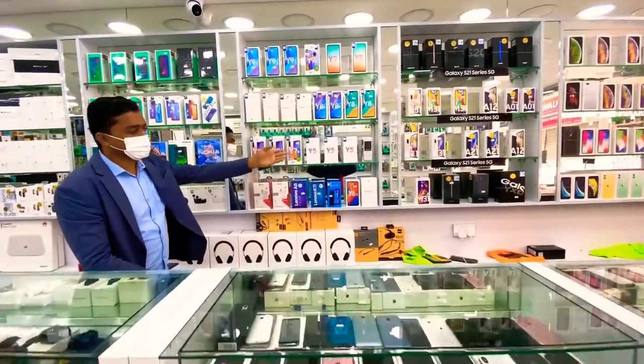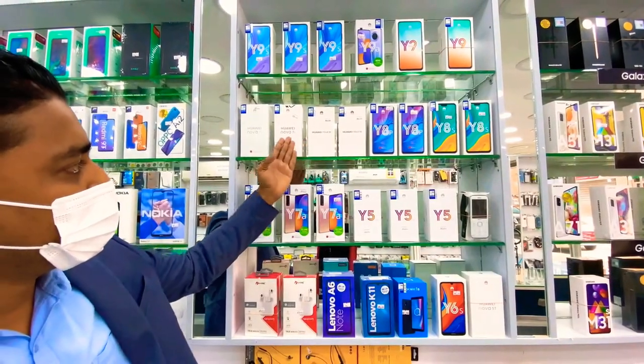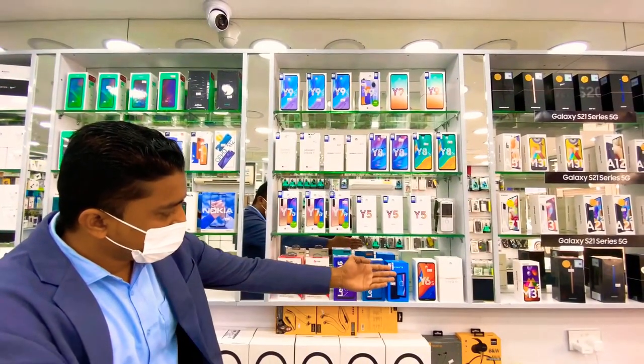Here is Huawei brand. See the models of Huawei — Y9S, Y8S, Huawei Nova 7i and Nova 7a also available. Here is Lenovo as well.